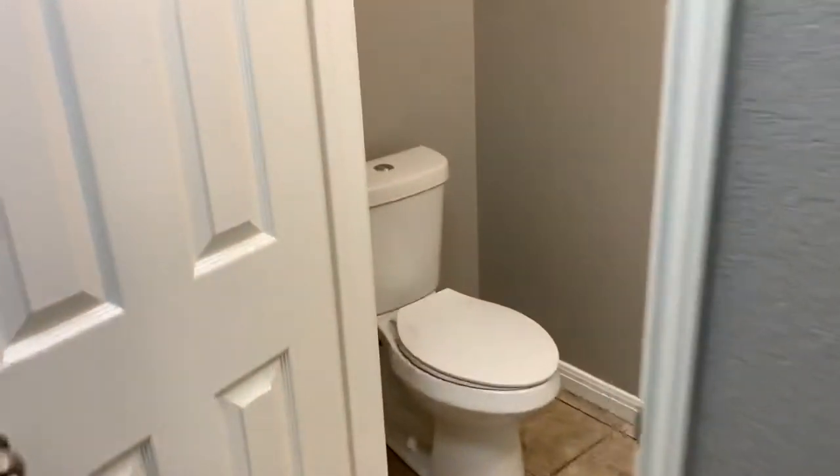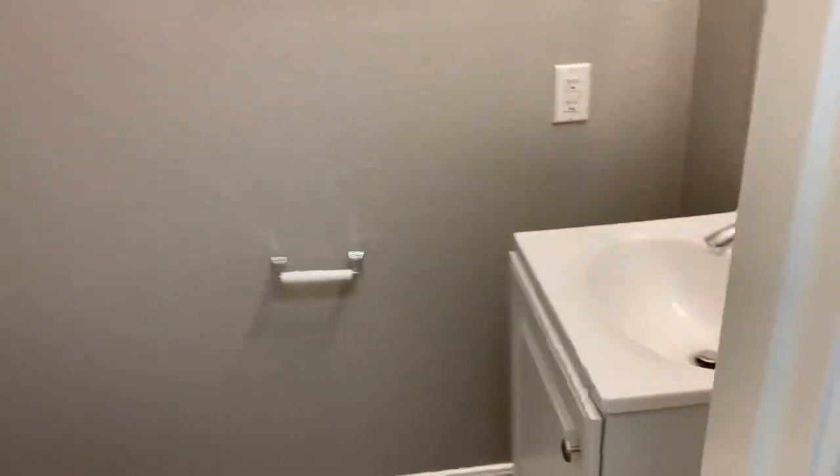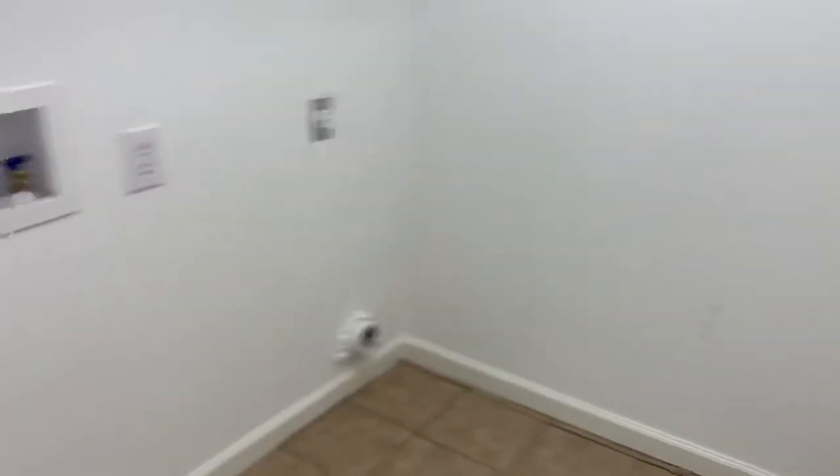In the hallway, you have a half bath. You also have a nice big laundry room with connections for an electric dryer.